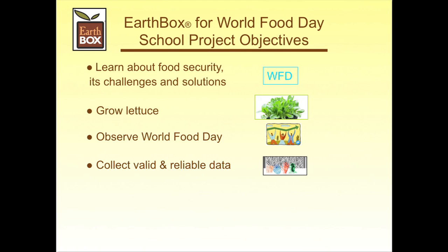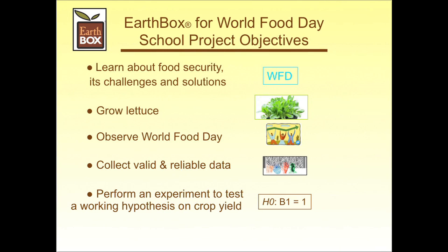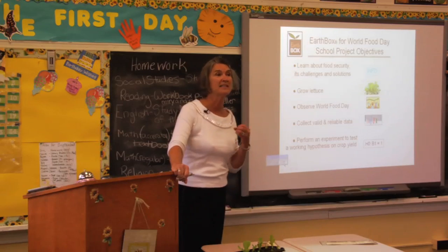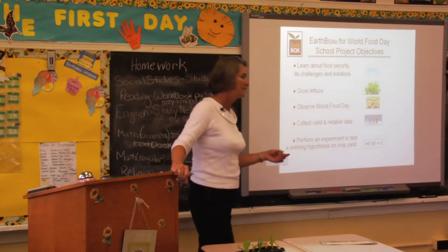We're going to put a little science into that by collecting valid and reliable data from an EarthBox, which is a controlled environment so our experiments will be authentic. We're going to test a working hypothesis — one that has already proven that you can get 2,500 grams of lettuce from an EarthBox. We'll see if that is true throughout our study.